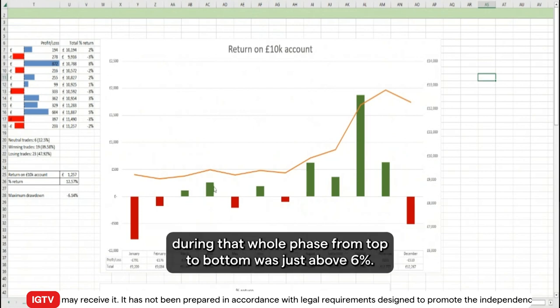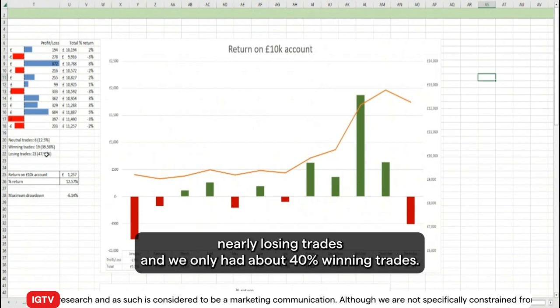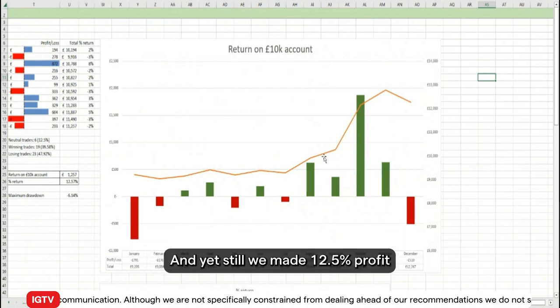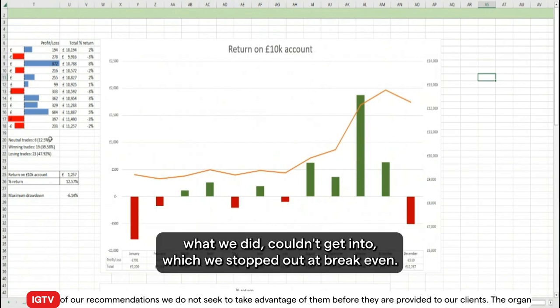The maximum drawdown during that whole phase from top to bottom was just above six percent. Out of all the trades we did, we had 48 percent nearly losing trades and only about 40 percent winning trades, and yet we still made 12 and a half percent profit. We also had about 12 percent of trades which we couldn't get into or which were stopped out at break even.